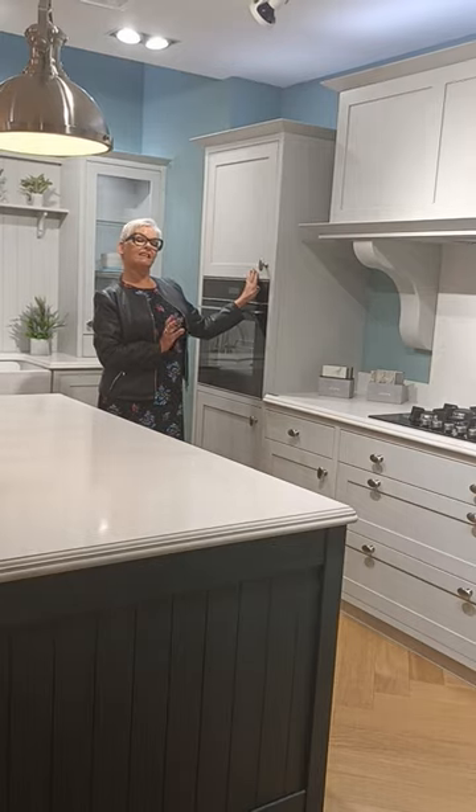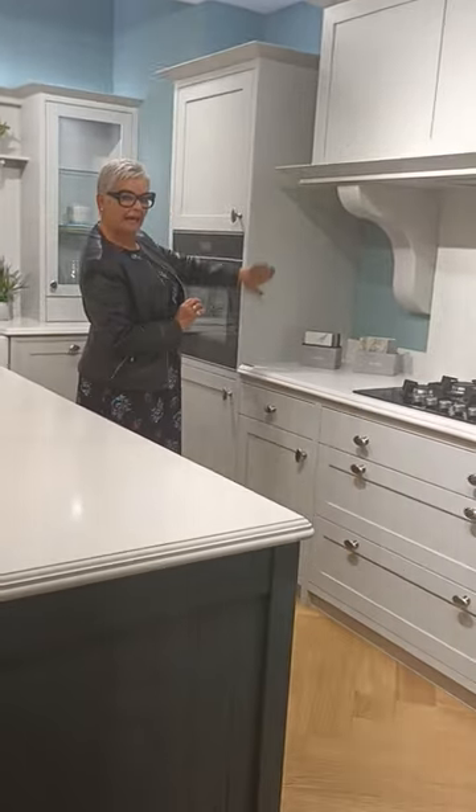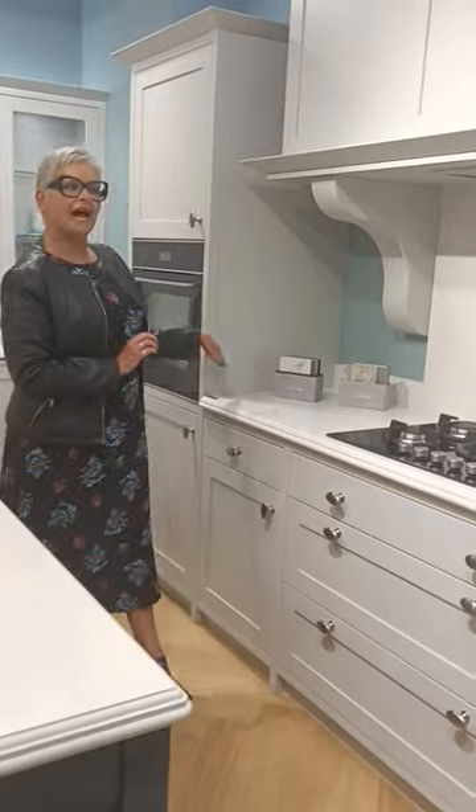This is available across over 30 colours. In this range, you get a completely flat panel or you can have this in a shaker room.